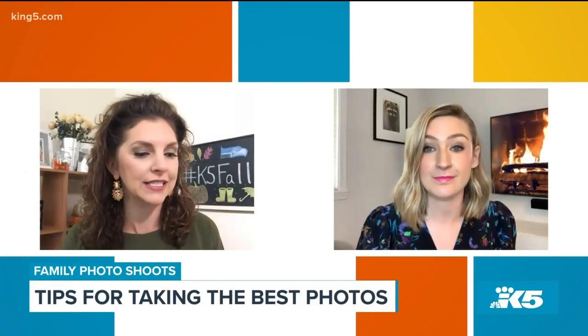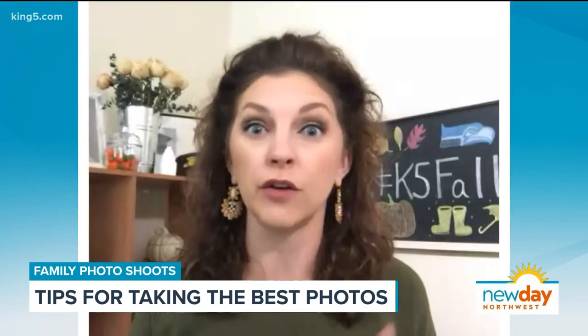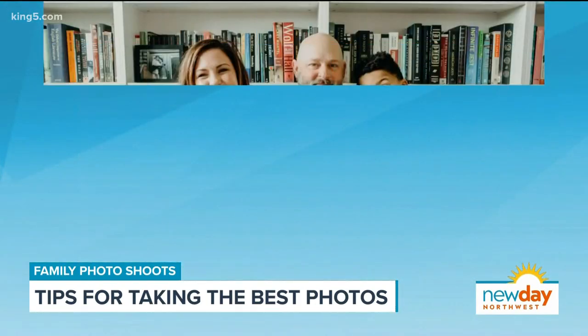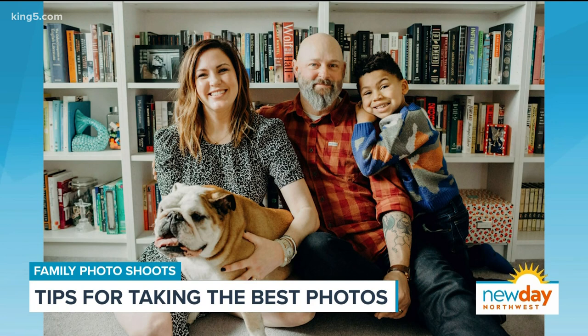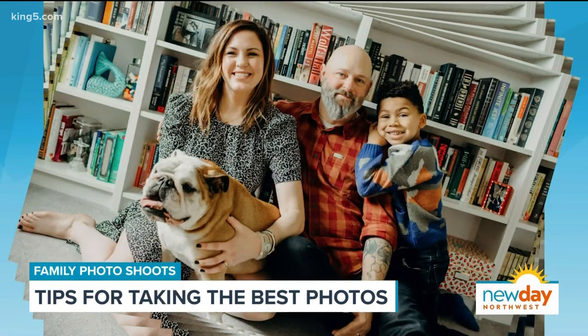So your first tip is: look like yourself. What exactly do you mean by that? Like your everyday self — just what you wear naturally. And honestly, this is the most important thing for everybody to remember. Don't try to be anybody that you're not. This is not the time to pull something random out of the back of your closet or quickly go buy something that you'll never wear again.